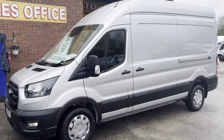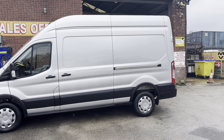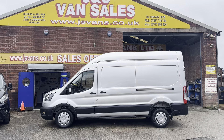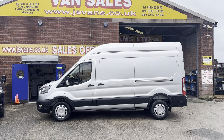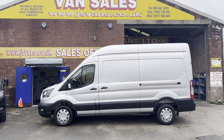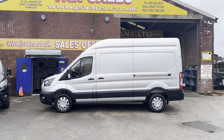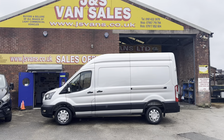Anything you'd like to view, they're all on the website at www.jsvans.co.uk with separate pictures of every vehicle and full HD videos. If you'd like to pop down for a test drive or view them on the forecourt, put into your sat nav J&S Commercial Van Sales Limited — we're based on Kenwood Road in North Reddish, Stockport, Cheshire. The postcode is SK5 6PH. Thanks for tuning in!